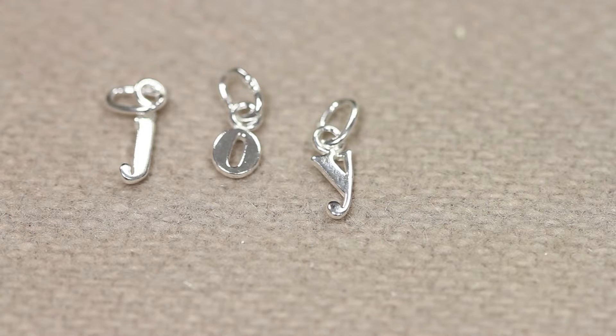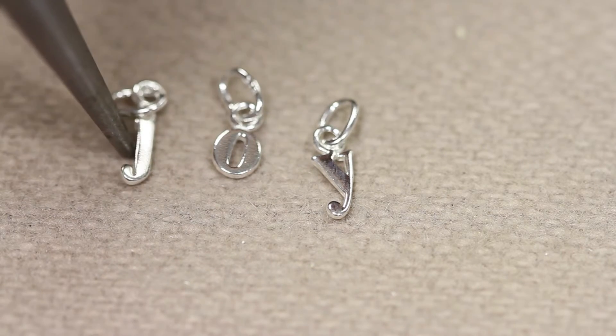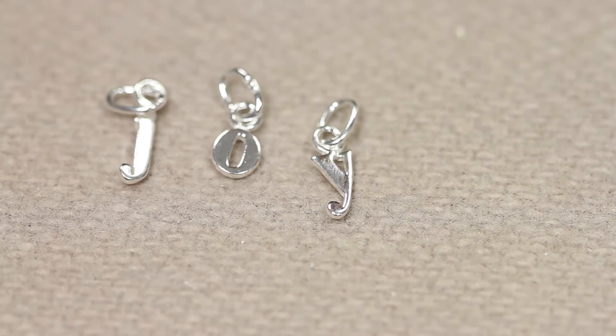Sterling silver mini charms start at £1.90, our lowercase mid-sized charms are £2.10 each, and our script font uppercase are £3 each. We hope you love these, and we also have a beautiful wide range of other sterling silver charms on our website at beadhouse.co.uk.